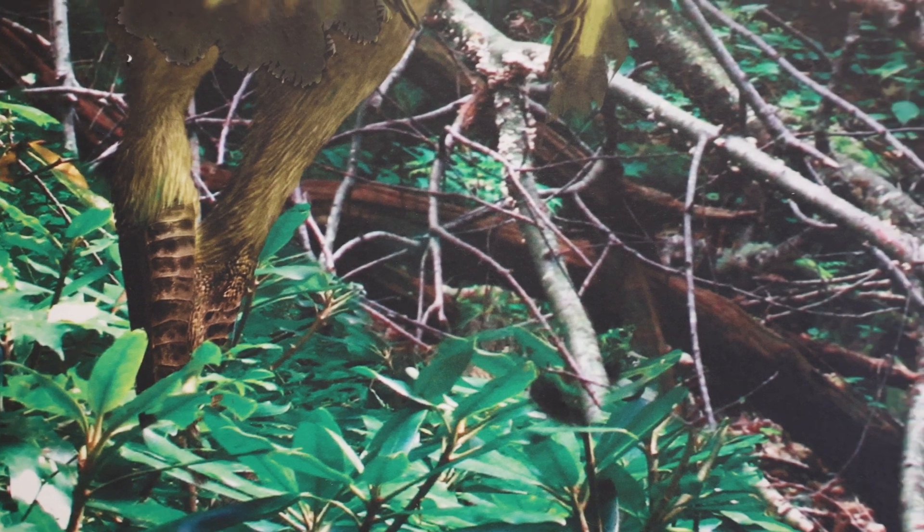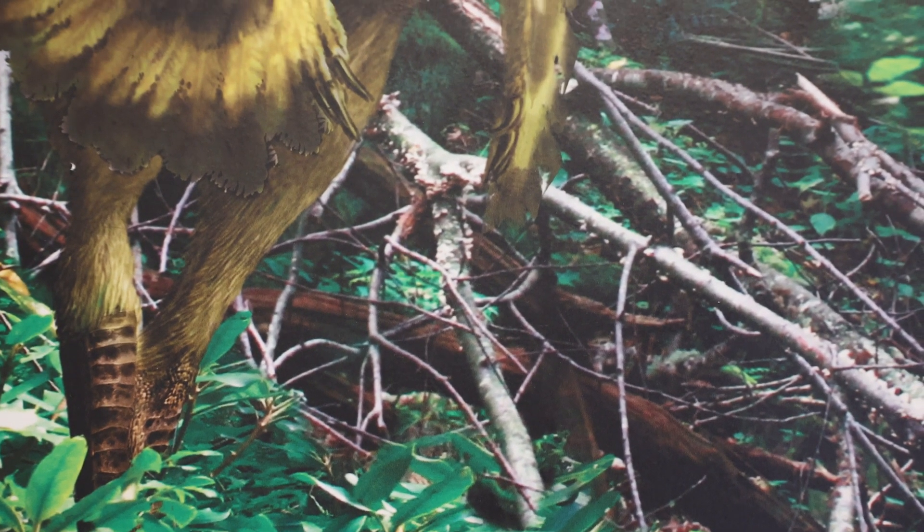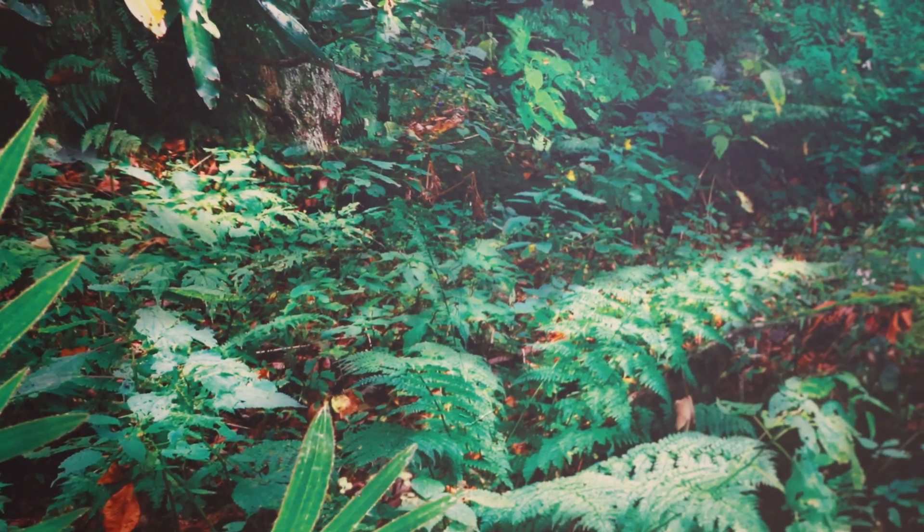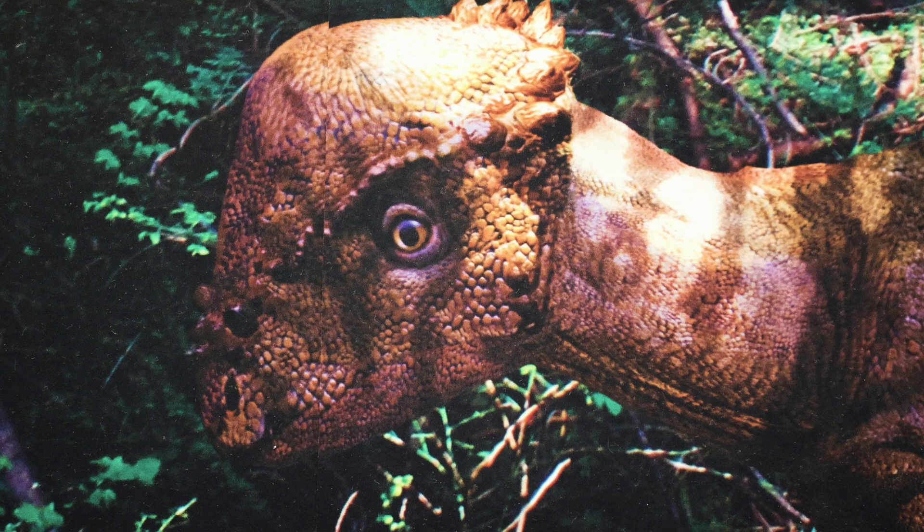One very important aspect of recreating extinct animals — especially when the general public imagines them as being usually very large — is to be able to convey that sense of how big they were. You can have a piece of driftwood, a tree maybe, and then you'll be able to gauge the size of the dinosaur. And if you want to make a tiny little dinosaur, you can have big giant ferns around it. It really helps to put the animal into perspective and compare its size.